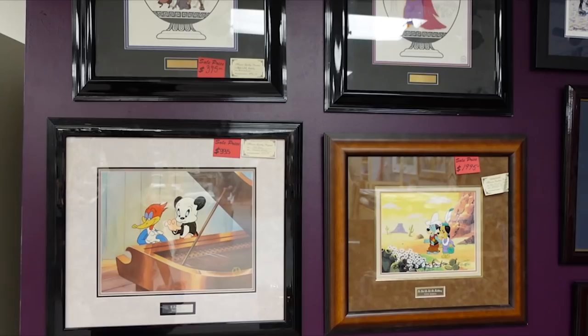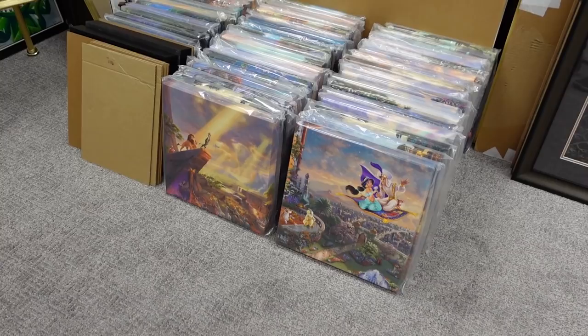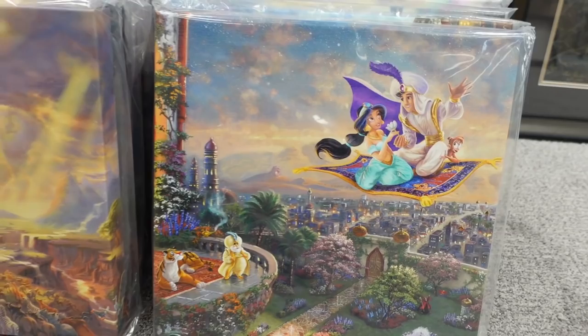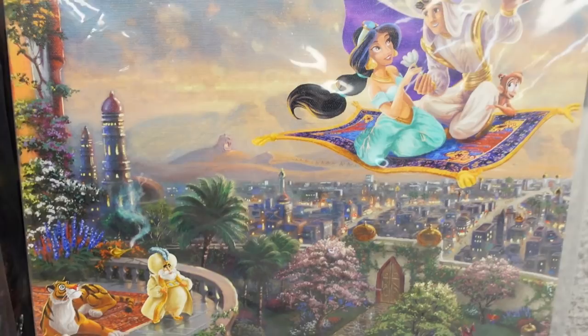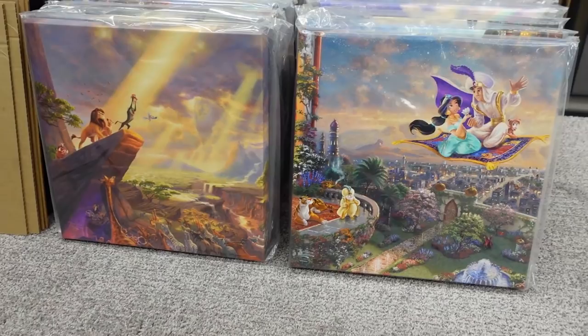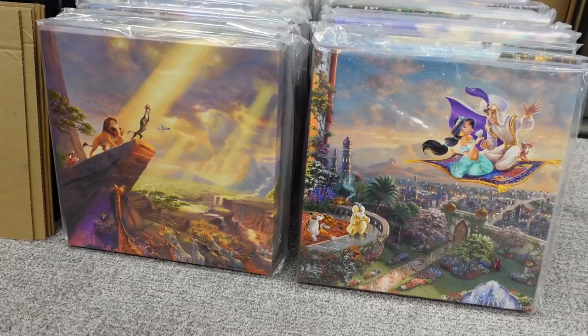Pretty cool seeing where the framing happens. So I think these will be the next two that Josie and I get — Pride Rock, Lion King, and then we also have Aladdin. Really good detail in these Thomas Kinkade canvases. We love them. I like getting these for Josie on our anniversary, Christmas, birthday, stuff like that. She loves them, I love them, and they just look great on the wall. It's sort of like the Pandora bracelet charms — you can just continuously get more and more of them.